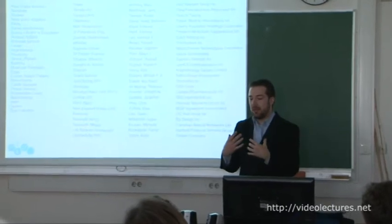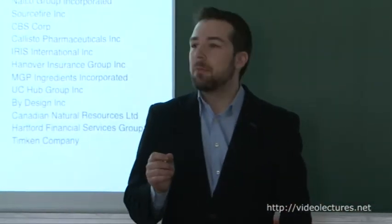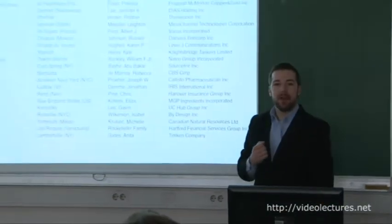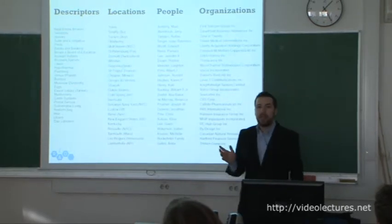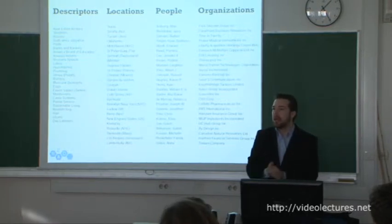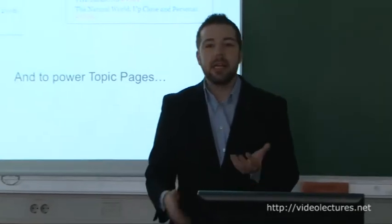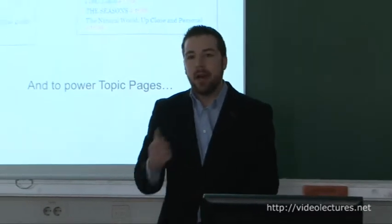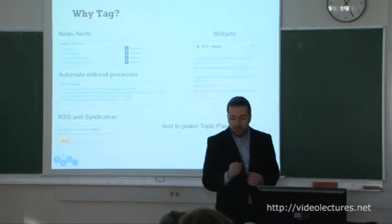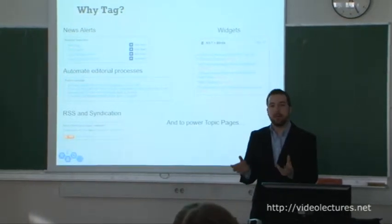Every article we've ever written gets associated with keywords drawn from a controlled vocabulary of people, places, organizations, and descriptors. A descriptor might be something like 'burritos' or 'Exxon Valdez.' We have about 60 people every day involved in one way or another with tagging our content. The reason we tag is that it powers a lot of services on NYTimes.com that other organizations aren't able to provide because they don't have the same high-fidelity metadata.